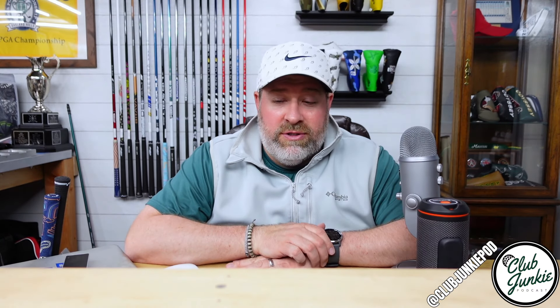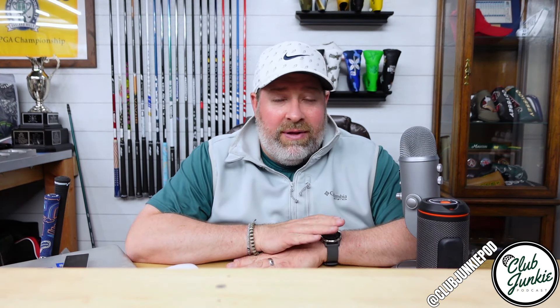Hit a few good shots there. Found a driver combo that I really liked. I have to say I'm hitting the new Whiteboard really well — I'm definitely going to be doing a show on that one soon. I want to hit it on the launch monitor just to have some numbers to go with it, but I've hit it in a couple of different heads and hit it really, really solid. Definitely a shaft that'll be looking to go towards gamer status. Other than that, been hitting a lot of stuff, finally playing some golf and it's been great.